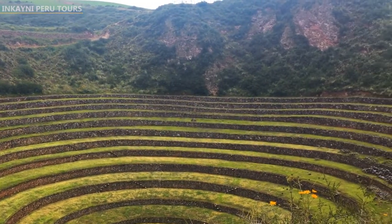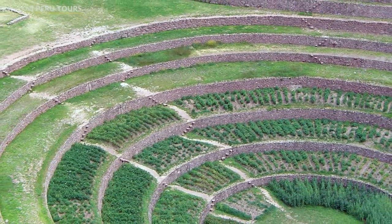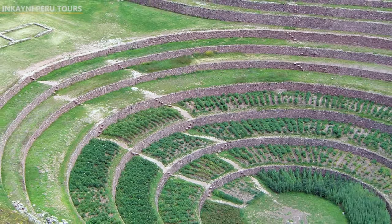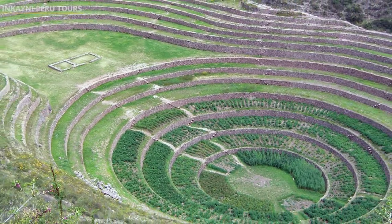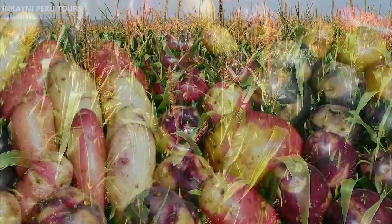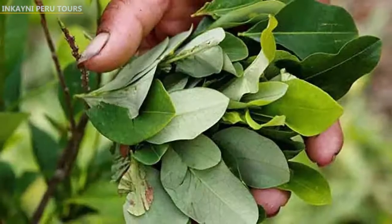Each circular terrace was used as an agriculture research station because they have different microclimates. The terraces were used to grow and acclimatize crops such as potatoes, corn, quinoa, kiwicha, pumpkin, and even coca.